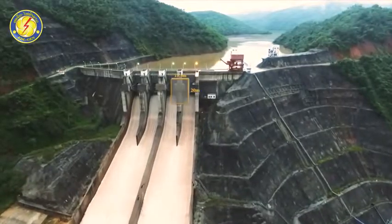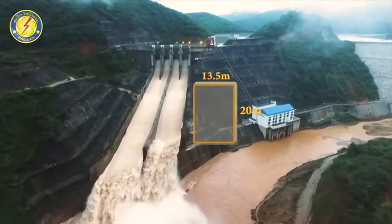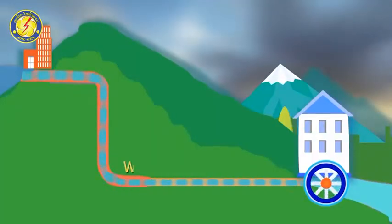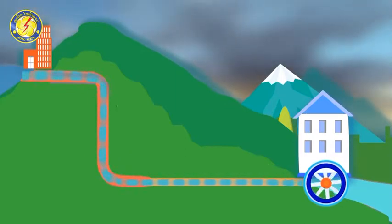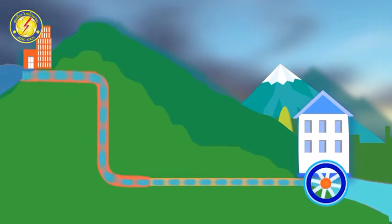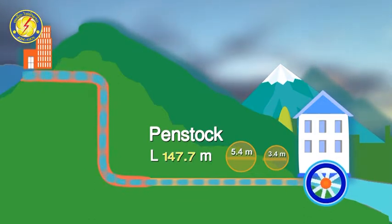The spillway gate design is 13.5 meters wide and 20 meters high, consisting of radial gates with 4 channels. The waterway system is 321 meters in length, consisting of a 173-meter water tunnel with a 7-meter radius, connecting to a penstock of 147.7 meters length with radii of 5.4 meters and 3.4 meters.